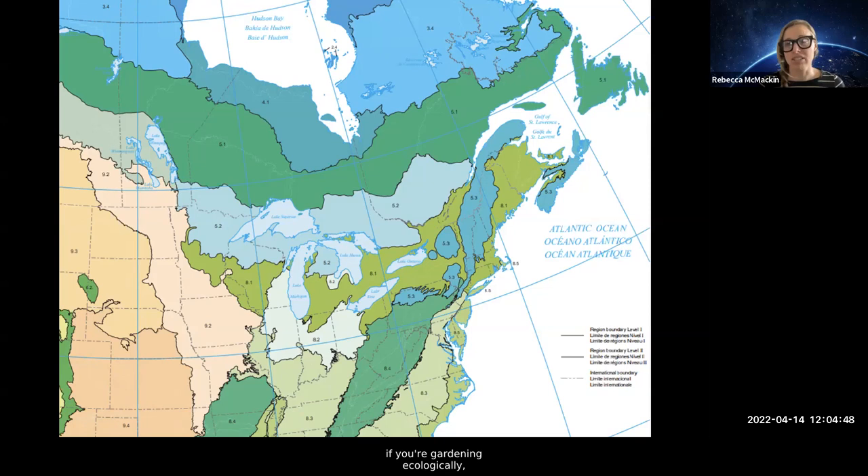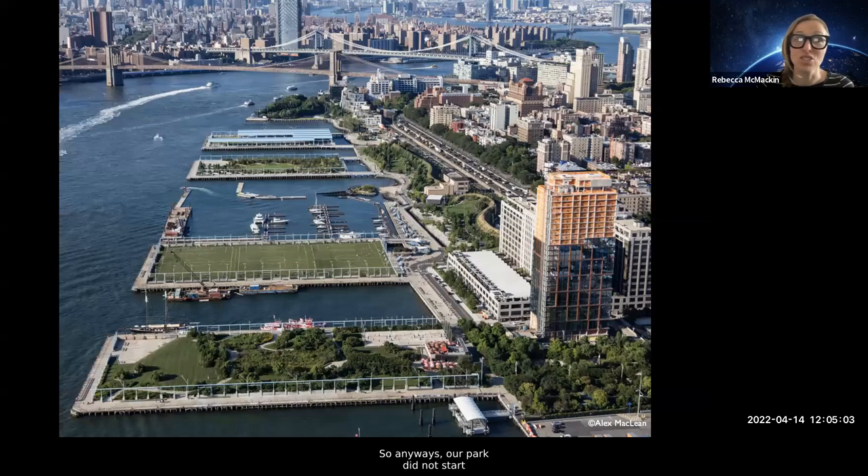You can find information on the EPA's website, and especially if you're gardening ecologically you can generate plant lists based specifically on your eco-region and drill down even farther than level two. It's a really handy resource, and it also shows that we're kind of in the same place on the globe.